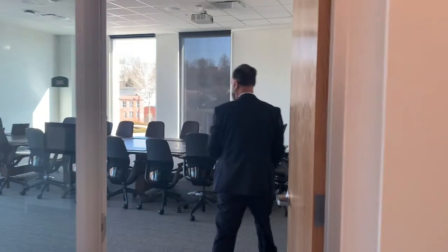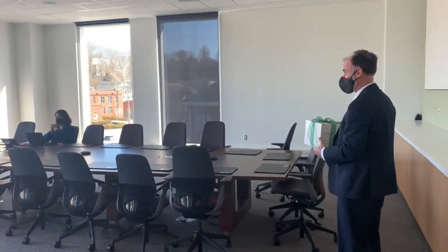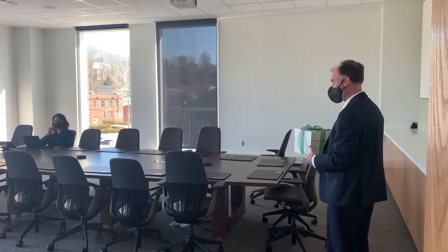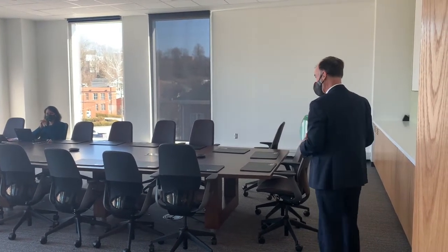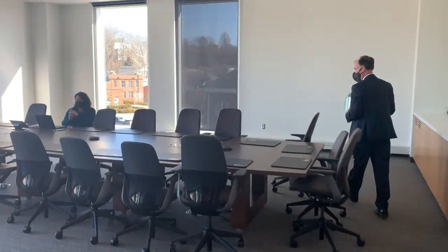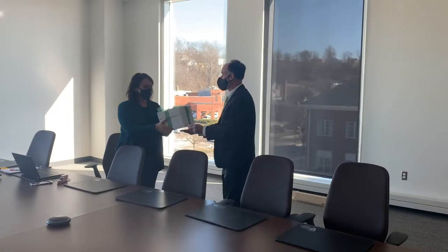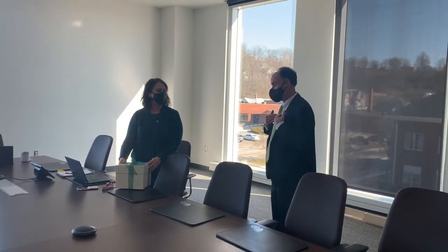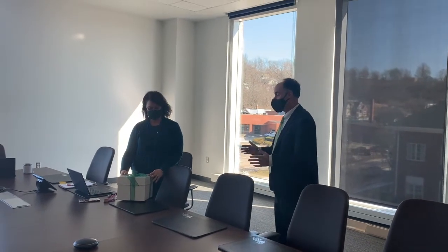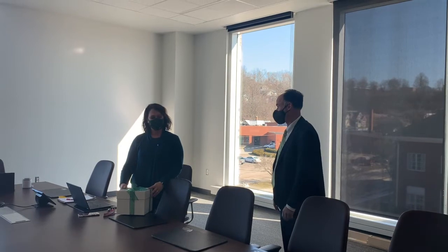I have a surprise for someone in this room who's made a transformational contribution to the Heritage College of Osteopathic Medicine. Beth, thank you so much for everything that you've done. What a way to cap off 25 years of service to the Heritage College and Ohio University. I want to just say from the bottom of my heart, thank you for everything you've done to make this space a reality.